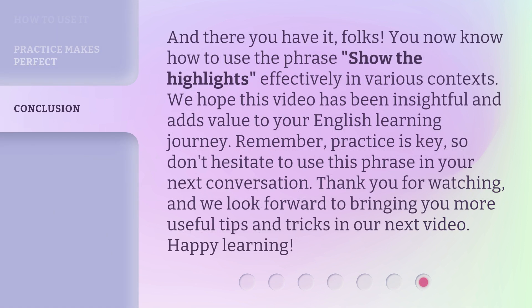And there you have it, folks. You now know how to use the phrase 'show the highlights' effectively in various contexts. We hope this video has been insightful and adds value to your English learning journey. Remember, practice is key, so don't hesitate to use this phrase in your next conversation. Thank you for watching, and we look forward to bringing you more useful tips and tricks in our next video. Happy learning!